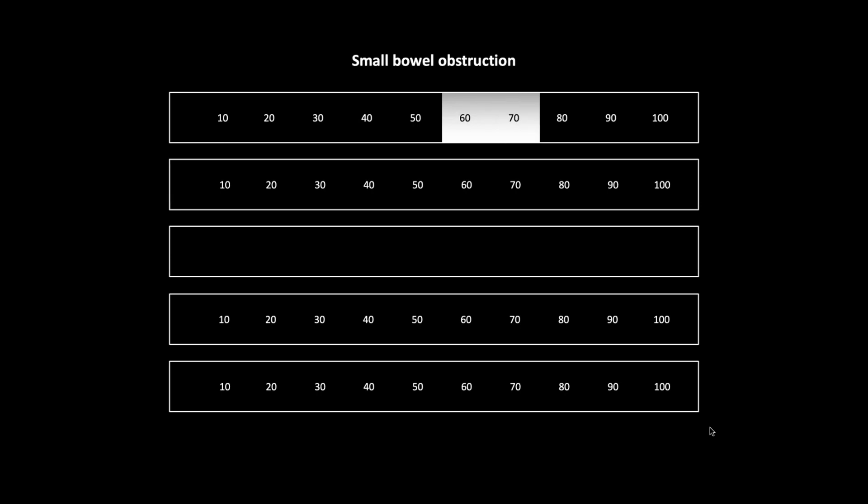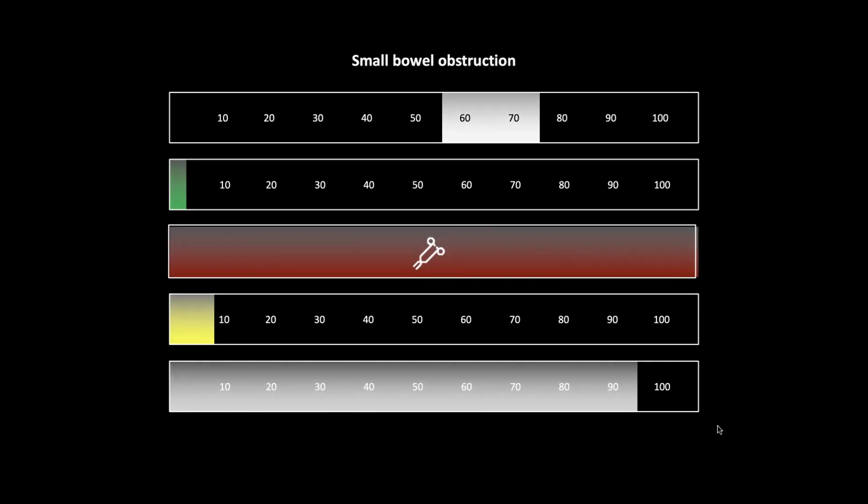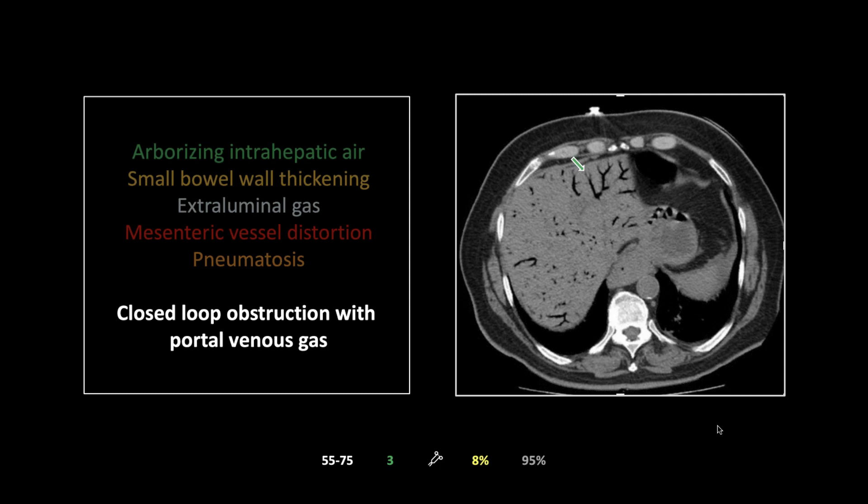Case of small bowel obstruction. Common in both genders, ages 55 to 75. The incidence is thankfully fairly low — three or four per hundred thousand. Surgery is overwhelmingly the risk factor; intraperitoneal surgeries are very tightly connected to SBO. Mortality is about eight percent, and the sensitivity of CT is about 95 percent.